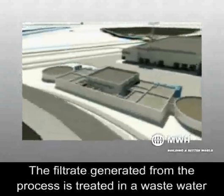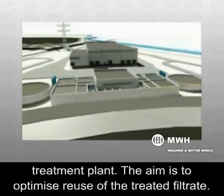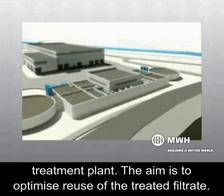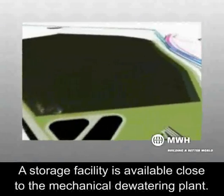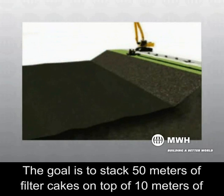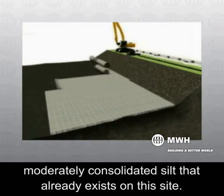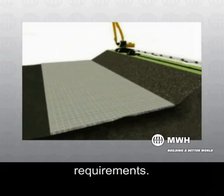The filtrate generated from the process is treated in a wastewater treatment plant, with the aim to optimize reuse of the treated filtrate. A storage facility is available close to the mechanical dewatering plant. The goal is to stack 50 meters of filter cakes on top of 10 meters of moderately consolidated silt that already exists on the site. This site will be equipped with all necessary liners to meet regulatory requirements.